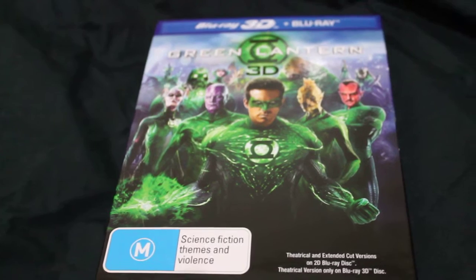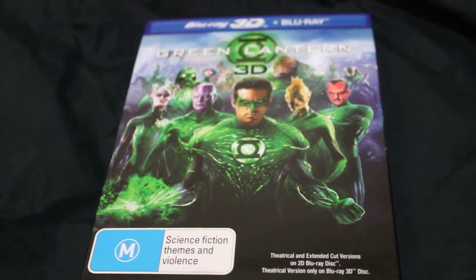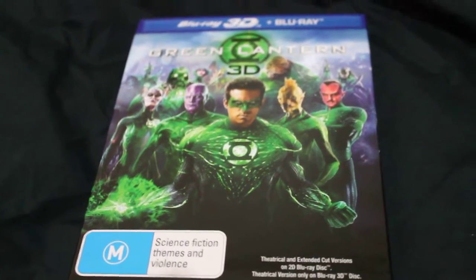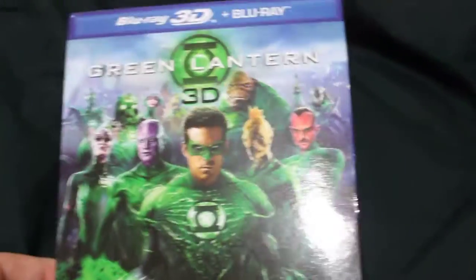Next up is the Green Lantern 3D. I got this very cheaply at JB — it was $20. So that's a good little get, and it's a slipcover, so I'm pretty happy with that.